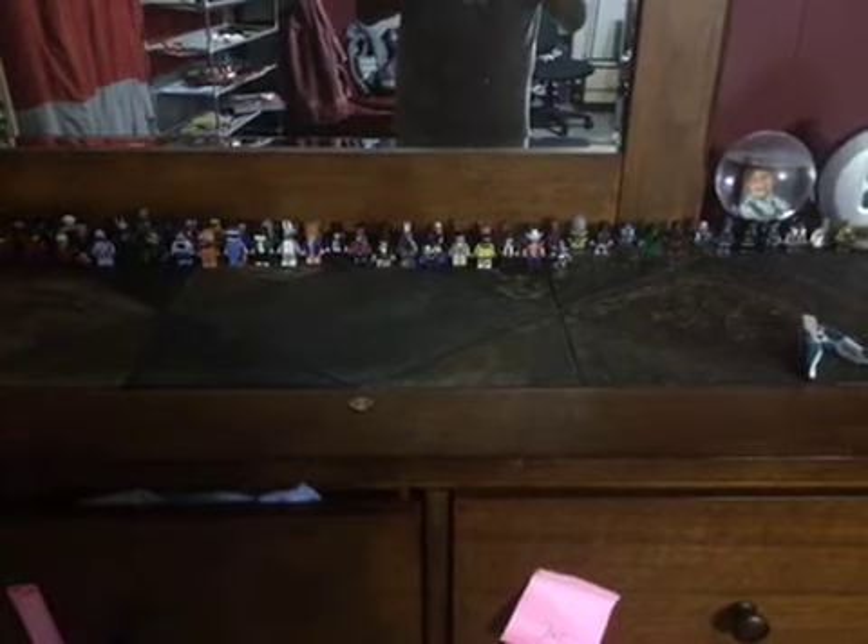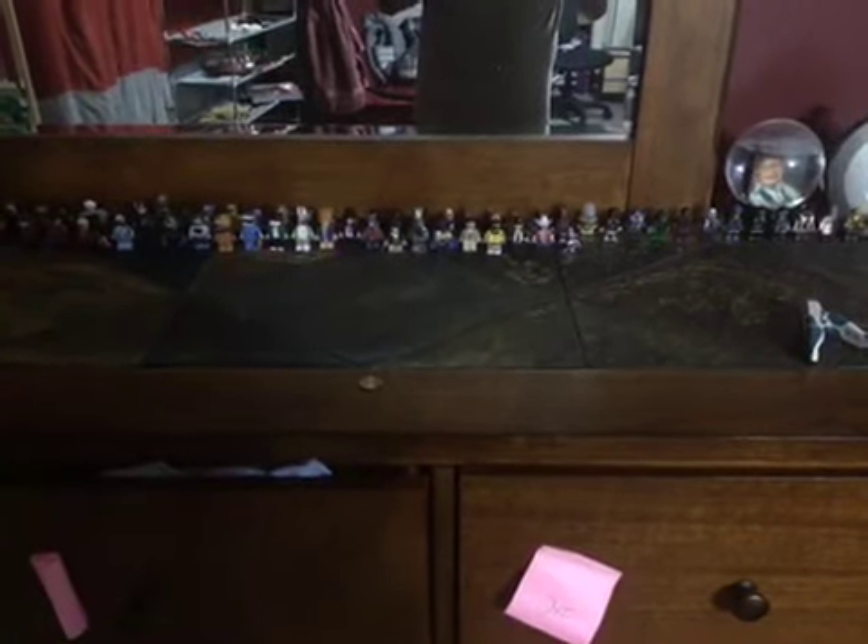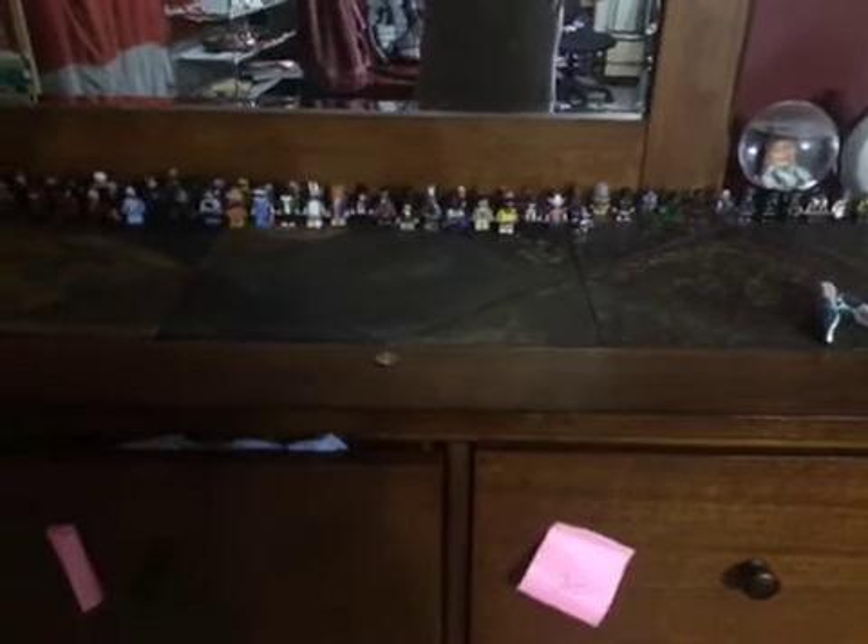So yeah, that is the Minifig Class of 2018, and I decided that maybe I will actually make more figures to make a bigger showcase. Thank you for watching, and be sure to subscribe. Alright, peace. Bye-bye.